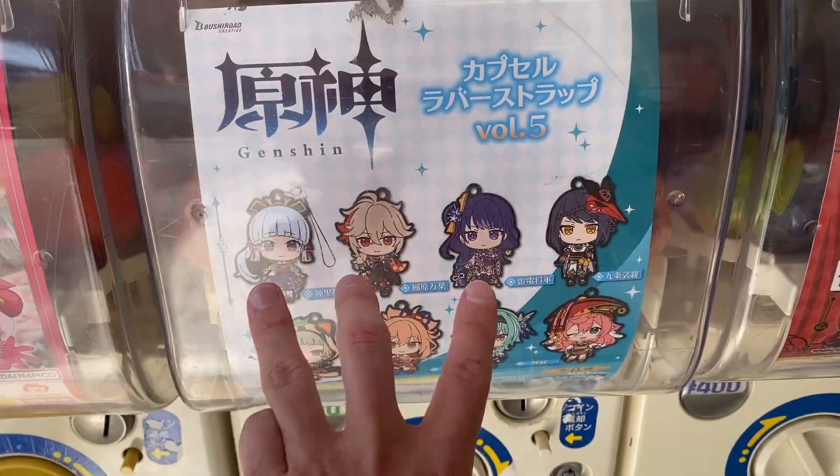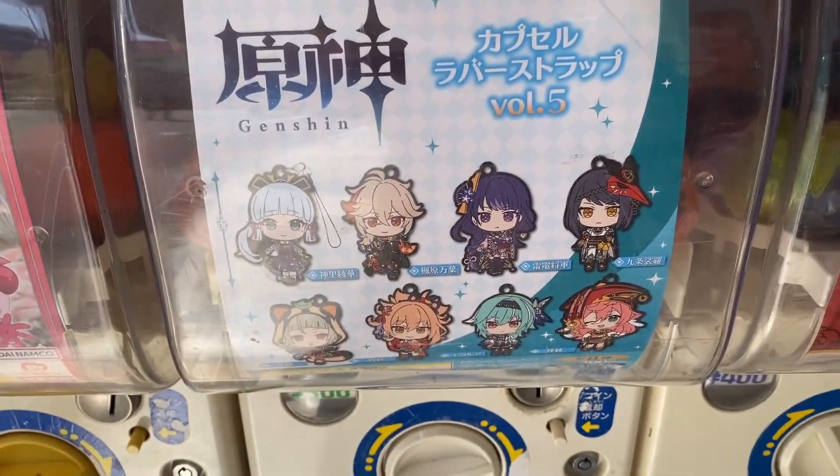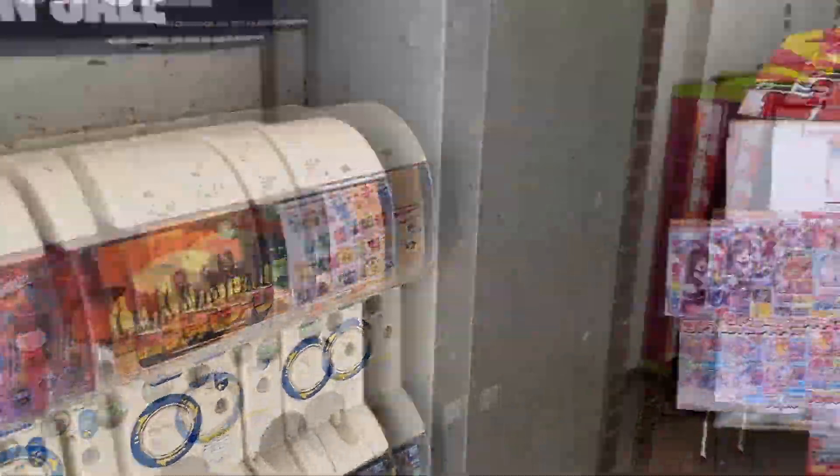If I were to try it, I'd really want one of these three. I've already got Kazuha - I'd like to have a Yaku or Baal. But I don't think I'm going to try it. I actually don't have 300 yen on me, I've only got 200, so maybe I can come back. Let's keep looking for Genshin's stuff.